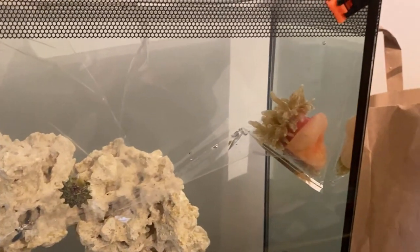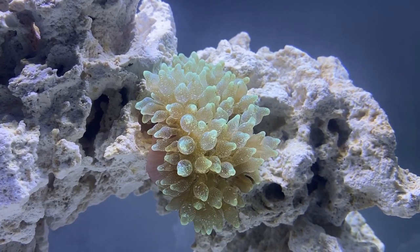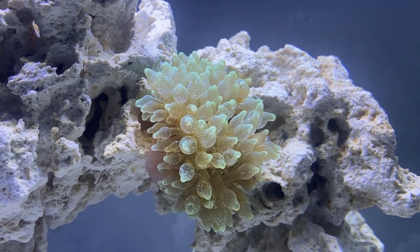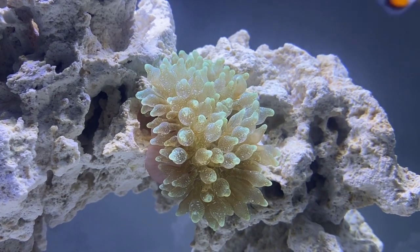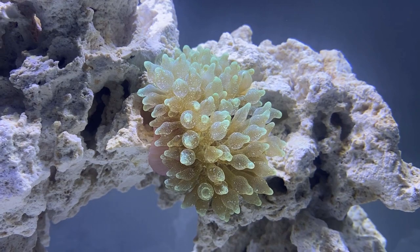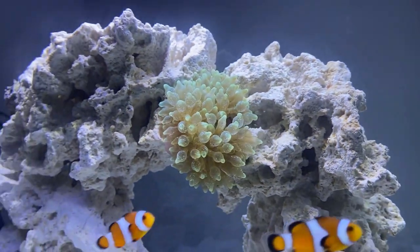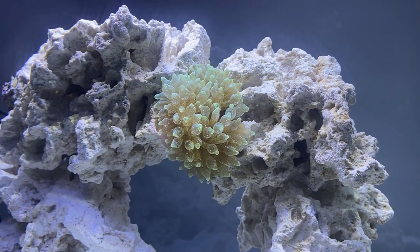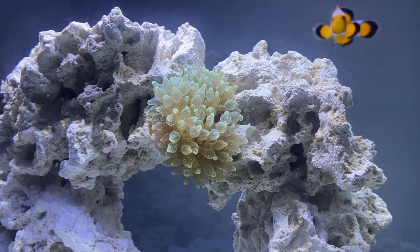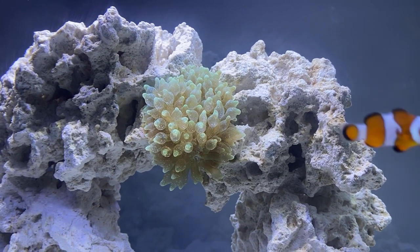Even though this one is a green bubble tip rather than a rose bubble tip, it is absolutely stunning. It's got that sort of iridescent glow that's hard to capture on camera but is really mesmerizing in the flesh — it looks like something that's the result of Chernobyl or some other kind of nuclear incident.